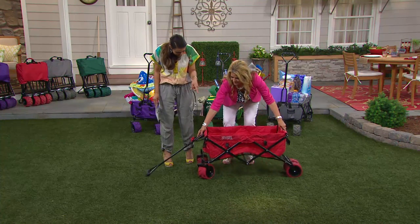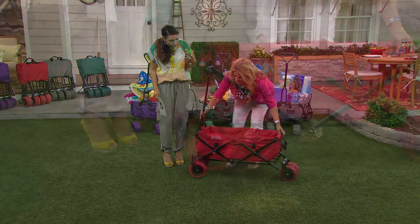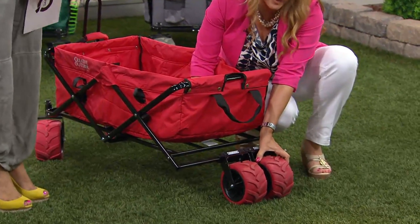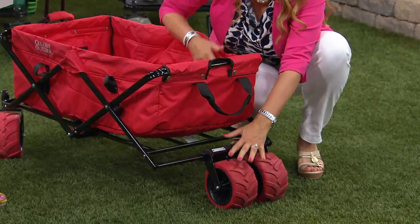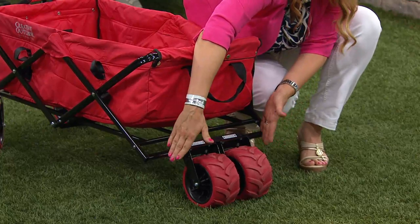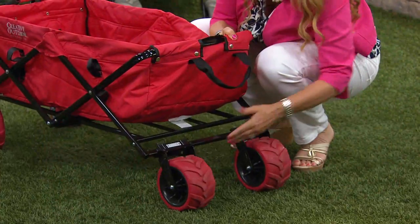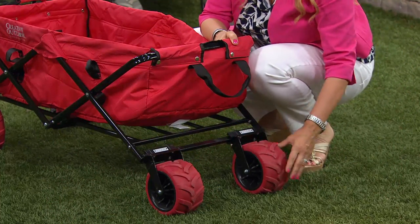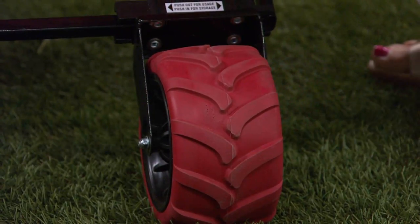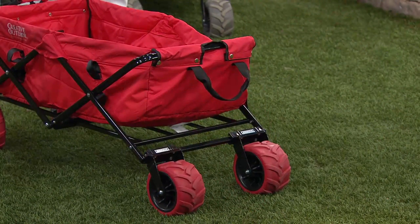Those wheels are jumping out — they're big. What are they made of? All-terrain wheels. They are three and three-quarter inches in width. When you get them at home, they'll be in the center position because when you close the wagon, the outer two wheels fold in. Pull the outer wheels out and lock them into position, and you're good to go. You can see the tread on the tire — it's solid rubber. It's not anything you'll ever have to pump up or inflate.